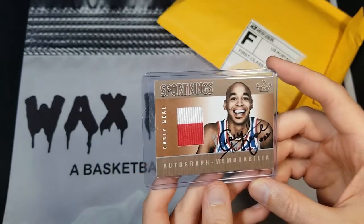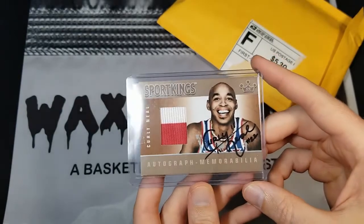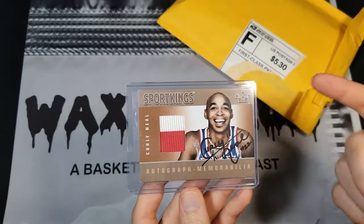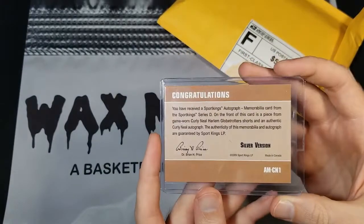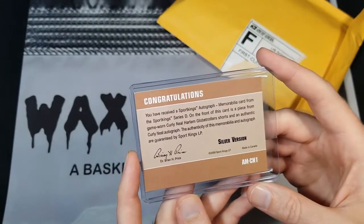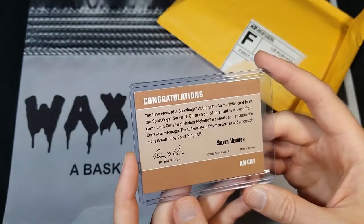Curly was with the Globetrotters for over two decades. You saw my last video where I showed value box stuff where I picked up a Marcus Haynes card — Marcus was the lead ball handler for a while, and then Curly took on that role after he joined. I've done a lot of reading about the Globetrotters and tried to pick up stuff when it's out there. They're not in a lot of NBA sets because they're not NBA players, but you do occasionally find them in different oddball sets.